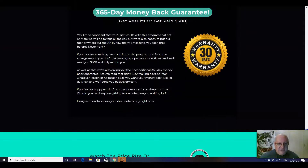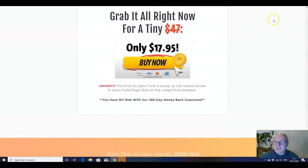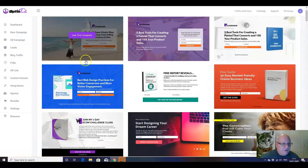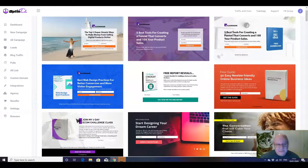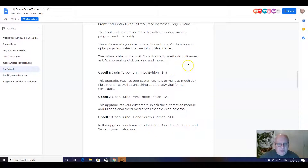So you've got a 365-day money back guarantee as well, and as you can see, $17.95 is the front end price. In terms of the upsells, we've got a Turbo Edition first upsell for $49 that will teach you how to make as much as four figures a month using this, as well as unlocking over 50 more templates. The quality of Justin's templates, I hope you can see, is very high — he does design other people's sales pages for a living. So you've come to the right place in terms of getting high quality graphics.